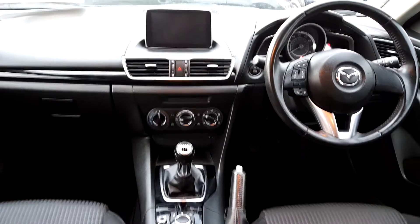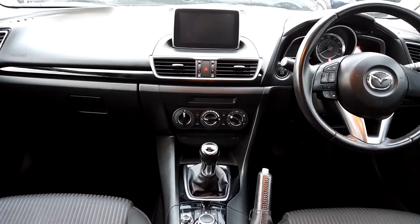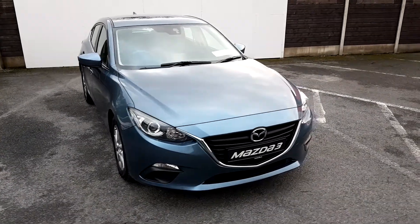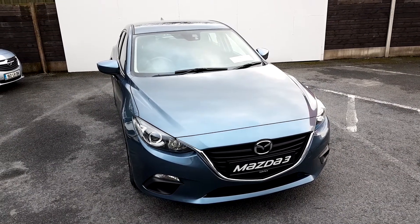It also has a CD player with FM radio. For any more information, inquiries, or if you would like to test drive this Mazda 3, call our sales team on 01850 3939.